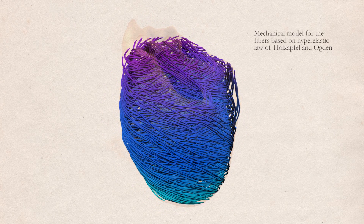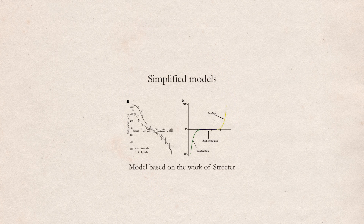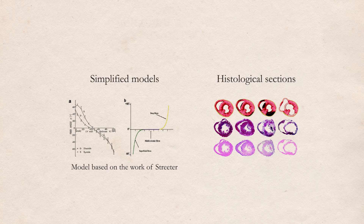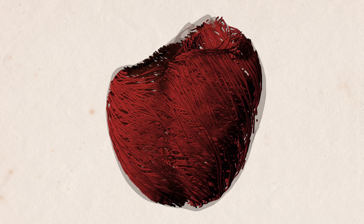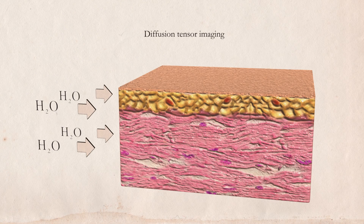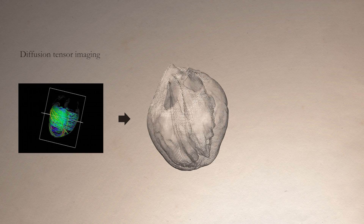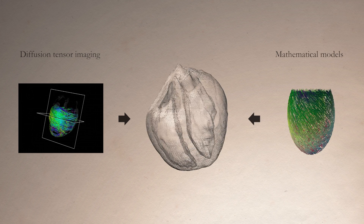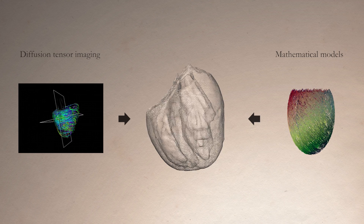Until very recently, the only way to describe cardiac fiber arrangements was with simplified models based on histological sections of animal hearts. Today, we can achieve a much better description of the fibers using a technique called diffusion tensor imaging, using magnetic resonance to map the diffusion of water molecules along biological tissues. In our cardiac simulator, we can use diffusion tensor imaging information as well as mathematical models, allowing us to validate theory with experiments and improve our numerical methods.